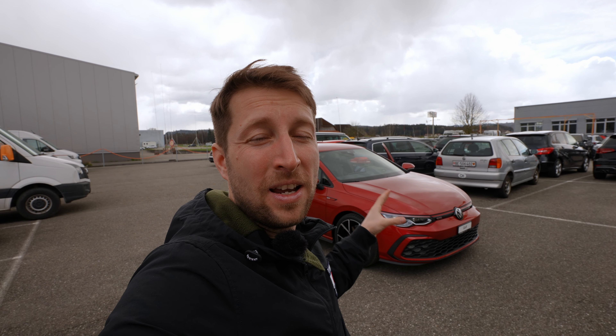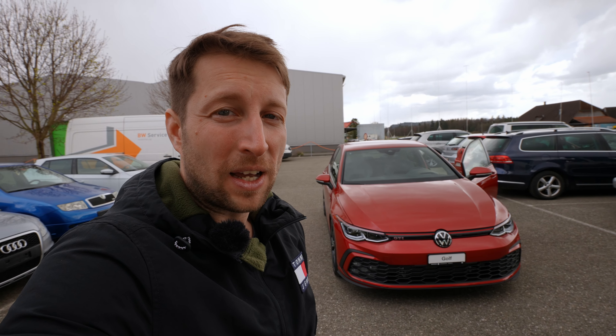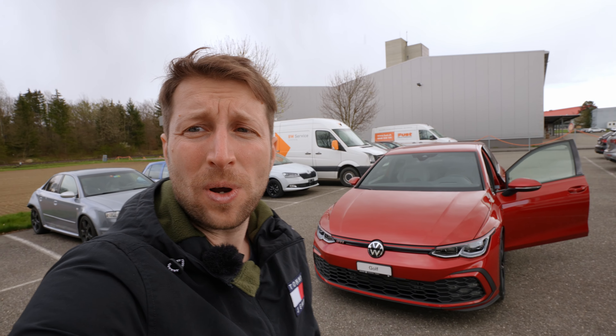Hello guys and welcome back to a new video. Today I'm right here at Gautschi Garage in Switzerland, and I have with me the new Volkswagen Golf 8 GTI 2021 model. In this video we will drive the car, I will give you my feedback, so stay with me until the end of the video if you want to find out how it is to drive this new Golf GTI.